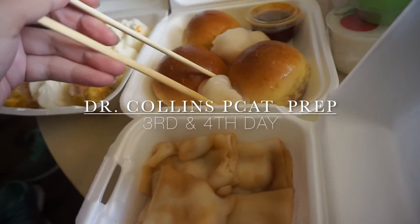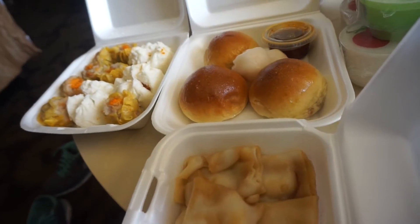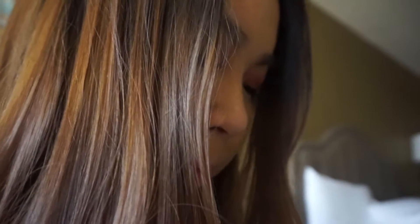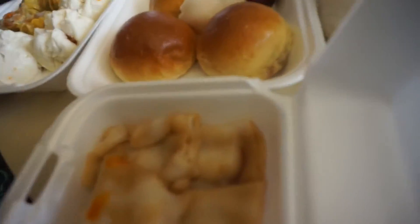I came back for dim sum. It's noon now. Siomai, Hakkau, and this is my favorite thing at dim sum.